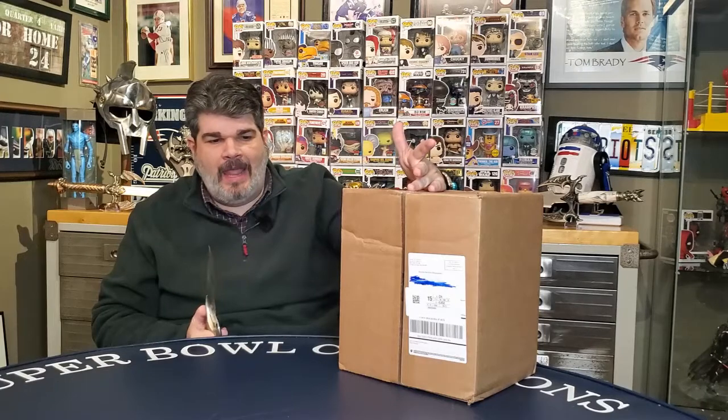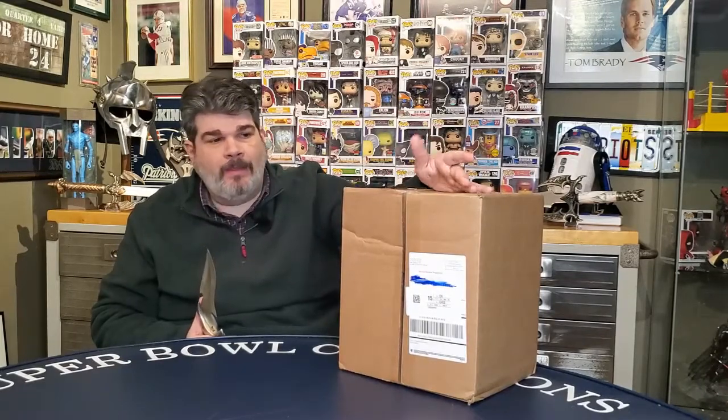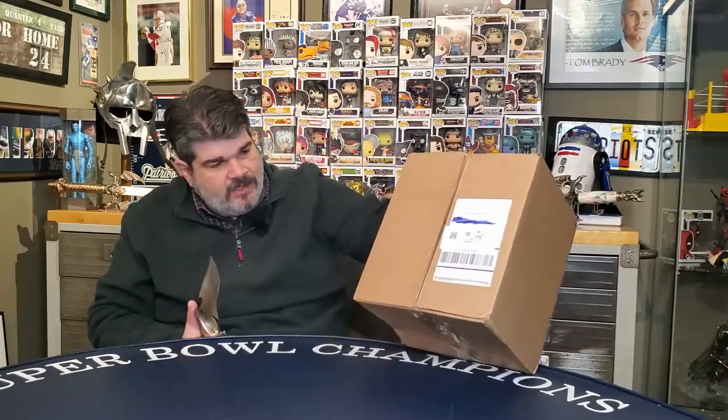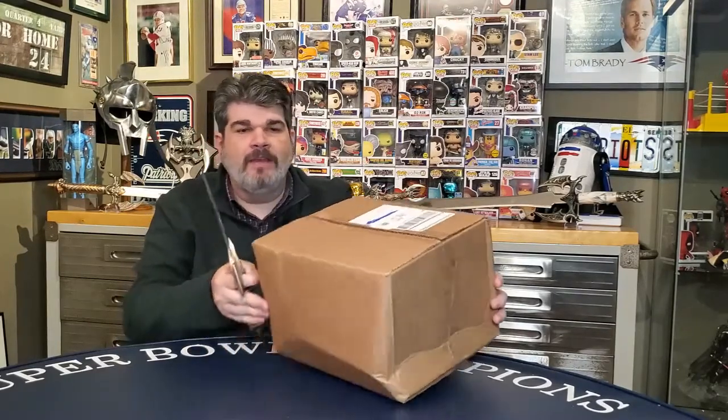One of them is supposed to be a specialty pop, an exclusive pop, or a vaulted pop, and the other five are basic pops. The only thing is I think they sent this by dragging it behind the truck — this box is in terrible shape. It is smashed at the bottom and smashed at the top. When I saw the box come in this condition I was just dreading opening it, but we'll see what we come up with. I am going to do a giveaway at the end of this video if there's something reasonable in here that hasn't been smashed to a million pieces. I'll maybe give away something from in here, or pull something from my collection to give away as well.